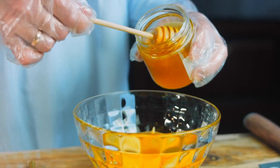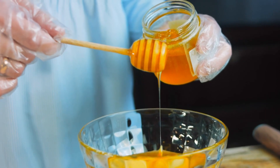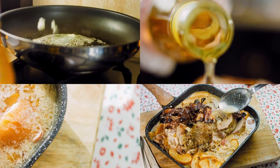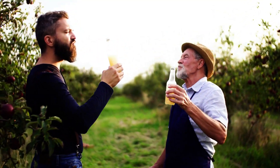Apple cider vinegar, a type of vinegar crafted from fermented apple cider, has garnered attention for its potential health benefits, including its capacity to facilitate the removal of uric acid from the body.